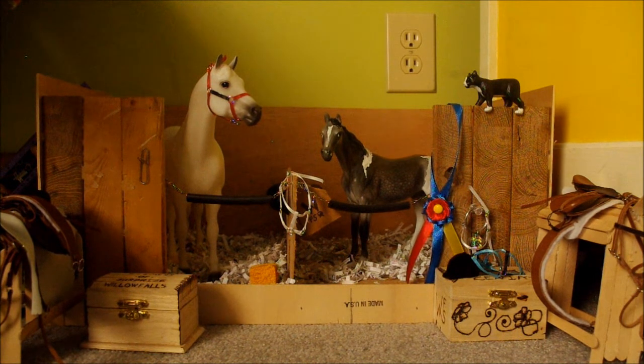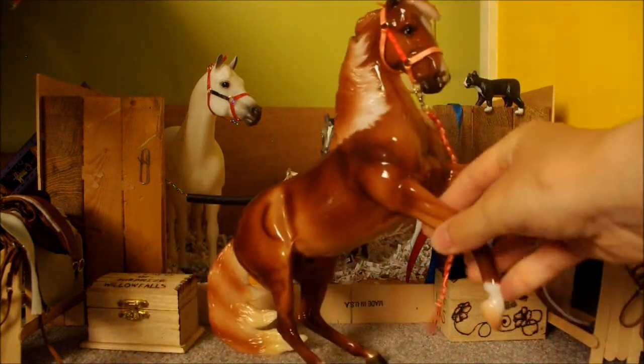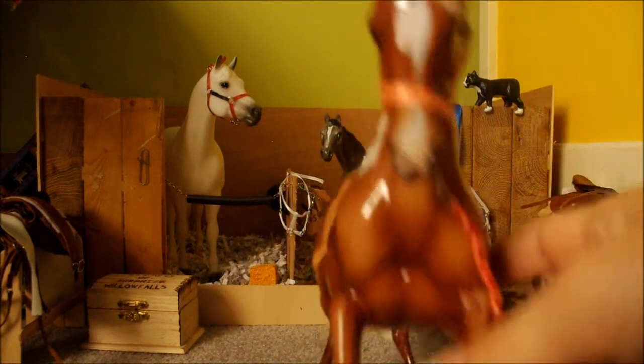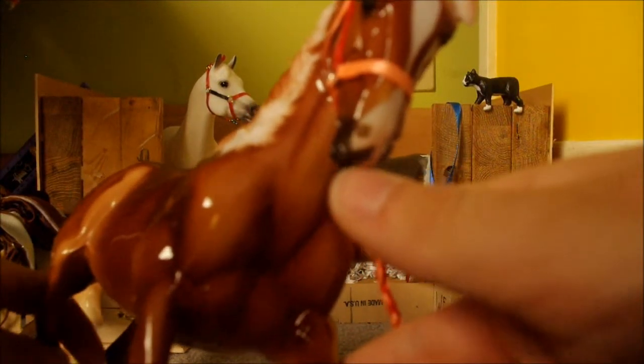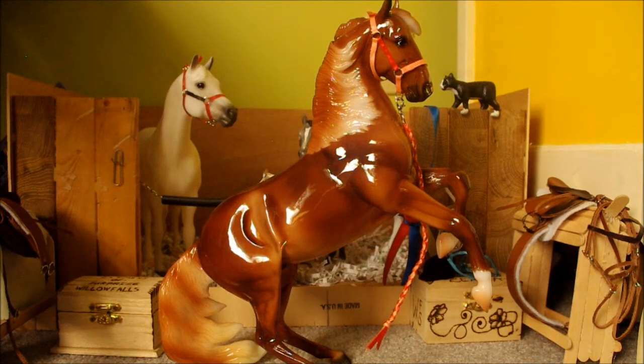The next horse I just got Saturday. He's a limited run — I don't know how many he's limited to because I've looked everywhere and just can't find it. He's really pretty and he's also high gloss. I got Aurelius! Oh my god, he's so pretty. I love his face markings, even though he's got a little missing paint right there on his nose. Let's see if the camera will focus on it.